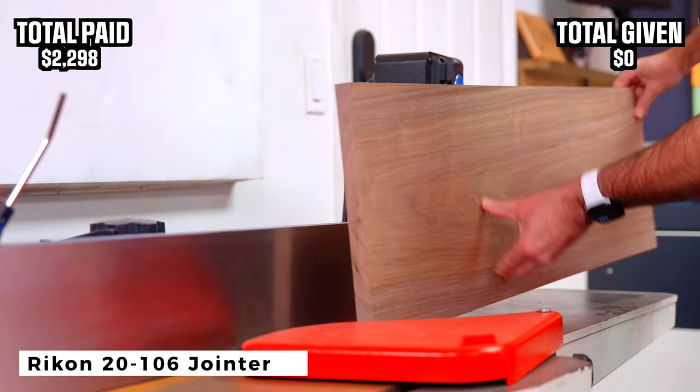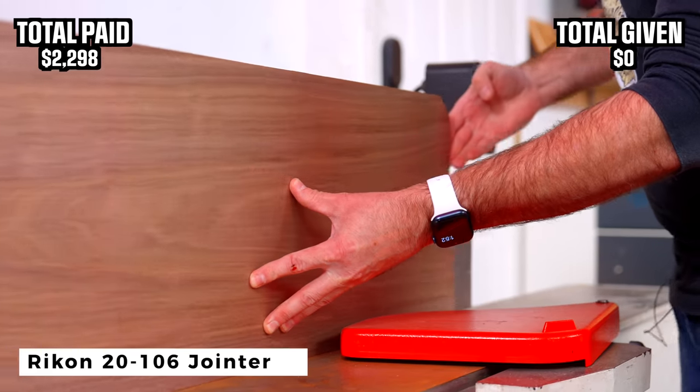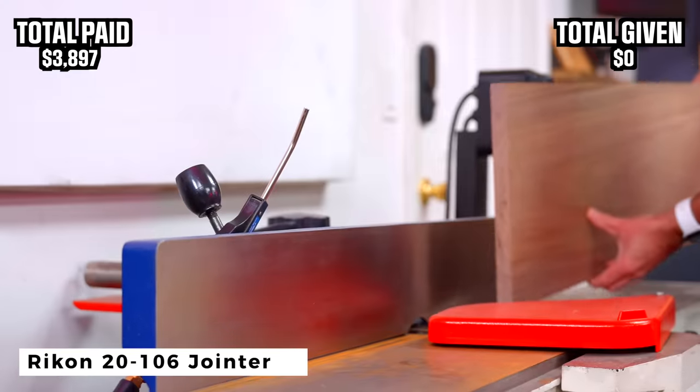Next is my six inch joiner. This is the Rikon 20-106. I did pay for this. This retails for $1,599.